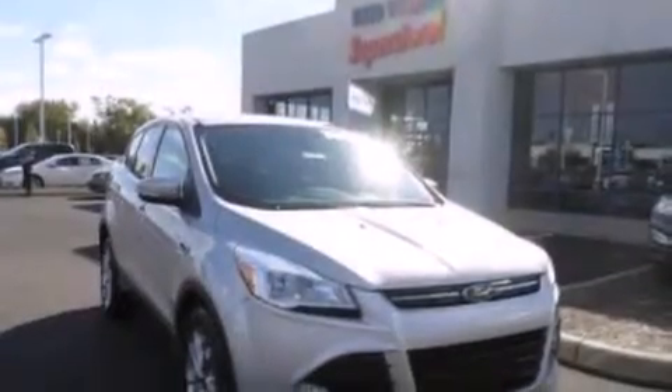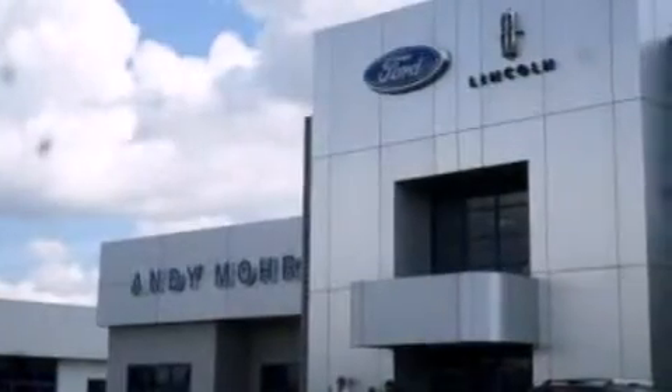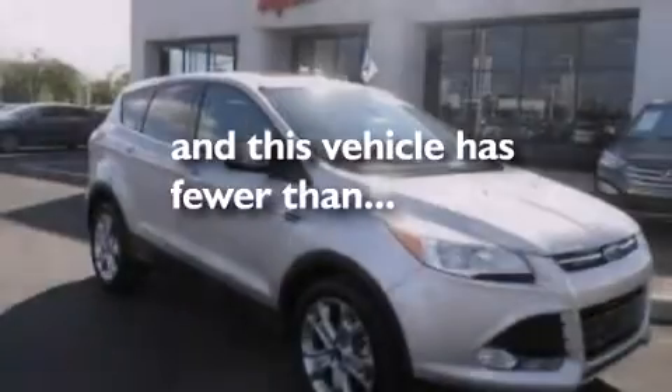Front side impact airbags, a split folding rear seat, an auto-dimming rearview mirror, a rear window defroster, and this vehicle has less than 40,000 miles.